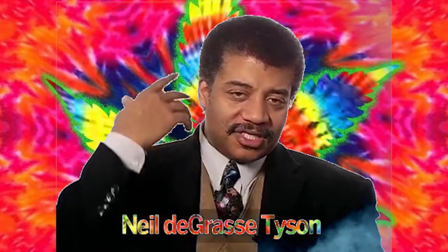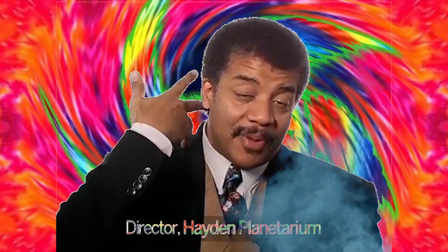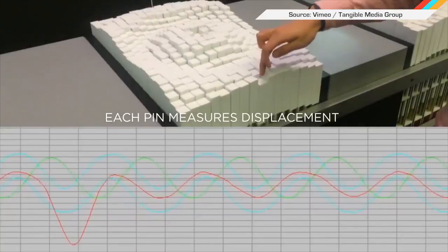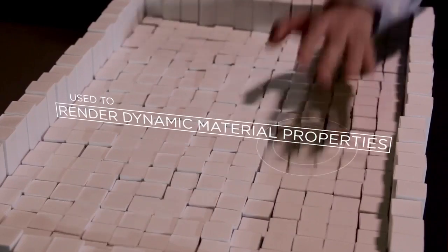The hair stands up — I don't have hair there, but if I did, it would stand up on the back of my neck. Not that we're opposed. MIT is back at it again with the white blocks that shift around in intriguing ways. Materiable is a shape-changing interface that lets you touch physical simulations.